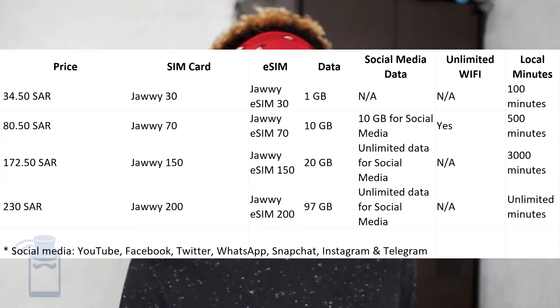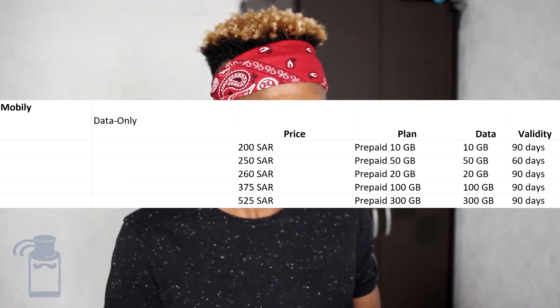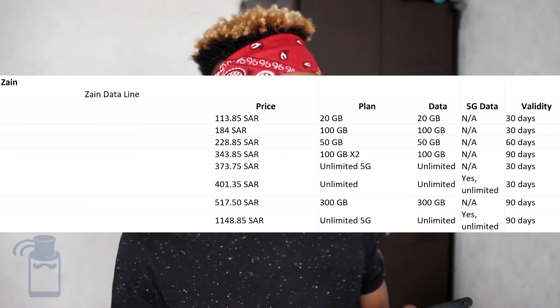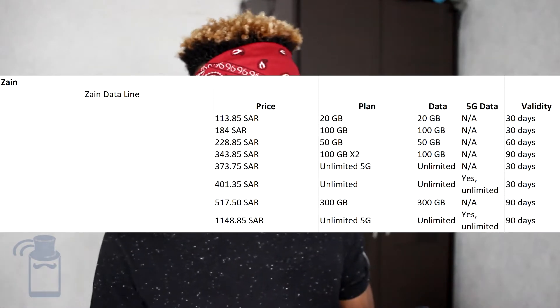With Jawvi, the starter SIM card is 34.50 SAR, but you can select other SIM cards which are treated as starter plans or packages — those are your options. I'm not sure why the 200 SAR plan doesn't give you 100 gigabytes, or 97, but it is how it is. For Mobily, you have the data-only option starting from 200 SAR with 10 gigabytes of data — the validity is 90 days — all the way up to 525 SAR. And the same data line starts from 130.85 SAR with 20 gigabytes, all the way up to unlimited data with unlimited 5G data, but you'd have to expect at least 1,100 SAR, which is quite pricey. But if you use a lot of data, you can consider it.